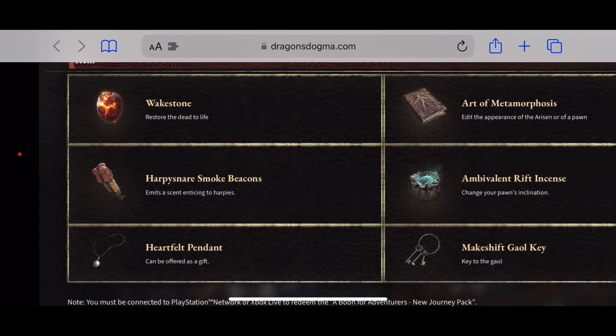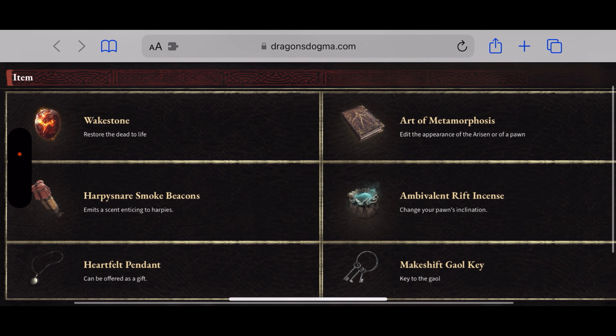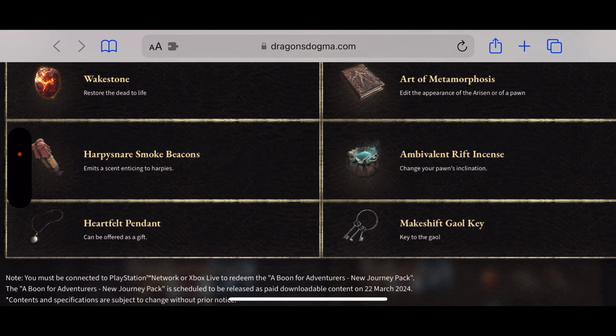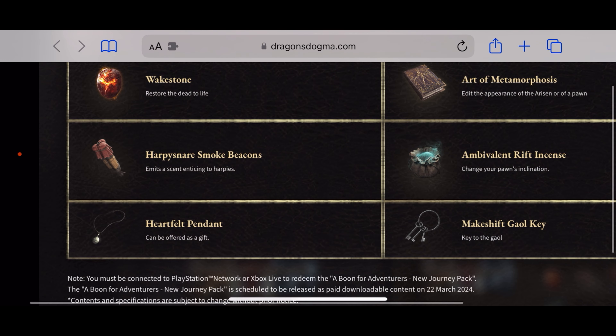There's also the Wake Stone, which restores the dead to life; the Harpy Snare Smoke, which emits a scent enticing to harpies; and the Heartfelt Pendant, which can be offered as a gift. Additionally, there's the Art of Metamorphosis to edit the appearance of your pawn, the Ambient Rift Crystal which changes your pawn's incantation, and a Makeshift Gaol Key. Note: you must be connected to PlayStation Network or Xbox Live to redeem the pack.